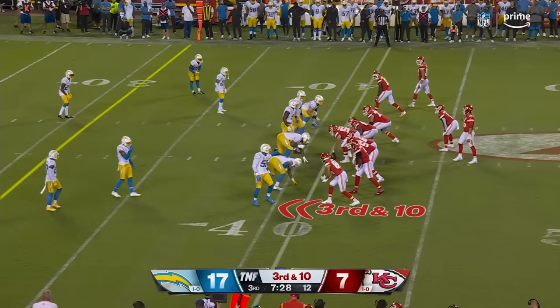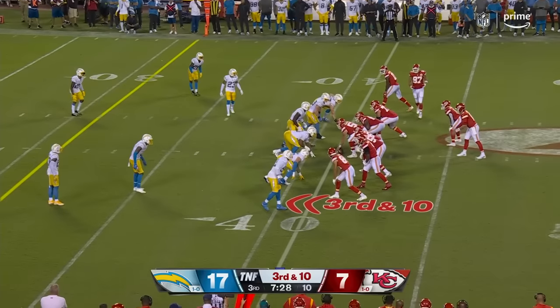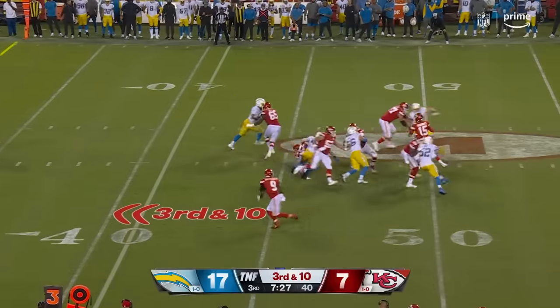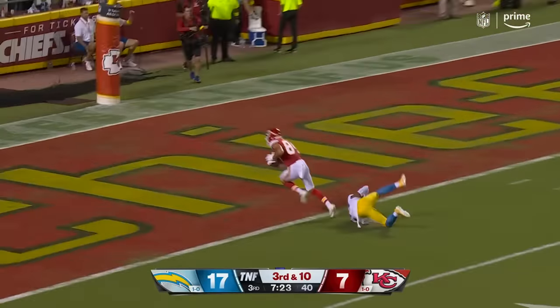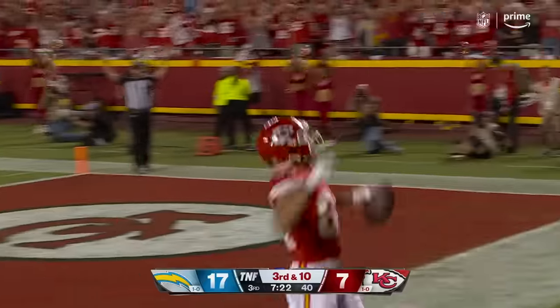Jarek McKinnon in his place. Third and ten — this time they send an extra man. Mahomes gets away, to the end zone. Caught. Watson. Touchdown.